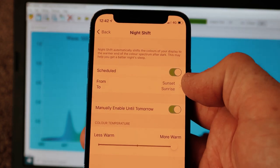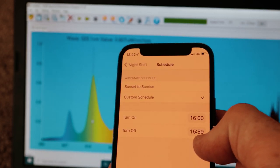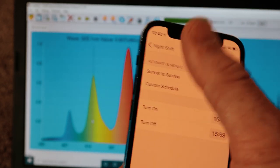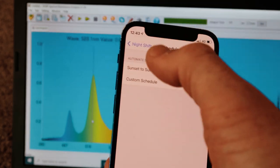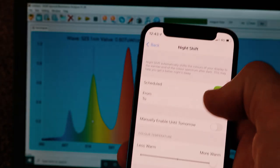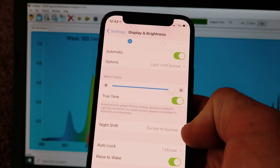I personally have mine scheduled from sunset to sunrise — it's just simpler that way. I used to have it going all the time with a custom schedule from 4:00 to 3:59, which effectively ran it all the time, but that was annoying because people would ask what was wrong with my screen. You don't really need it on during the day anyway — this is more about melatonin suppression at night. The brightness setting itself also makes a big change. If you're wondering how to enable Night Shift, just go into Settings, then Display and Brightness, and you'll see True Tone and Night Shift right there.